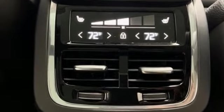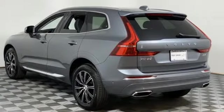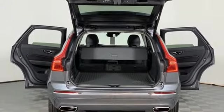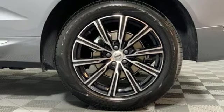Automatic transmission, gas pressurized shocks, Sensus navigation integrated navigation system with voice activation, auto dimming mirrors, multi-zone climate control, park assist pilot, external memory control.